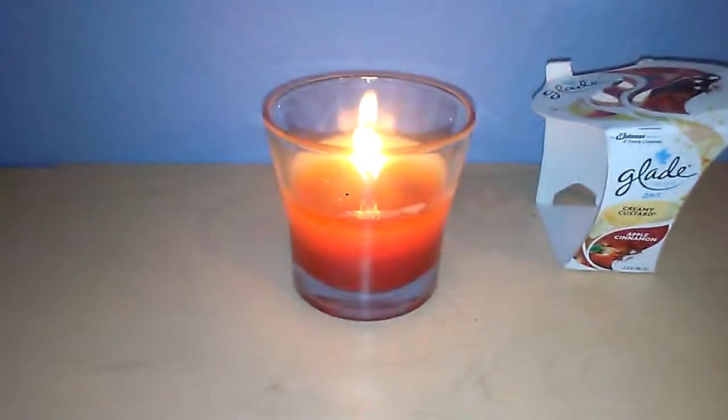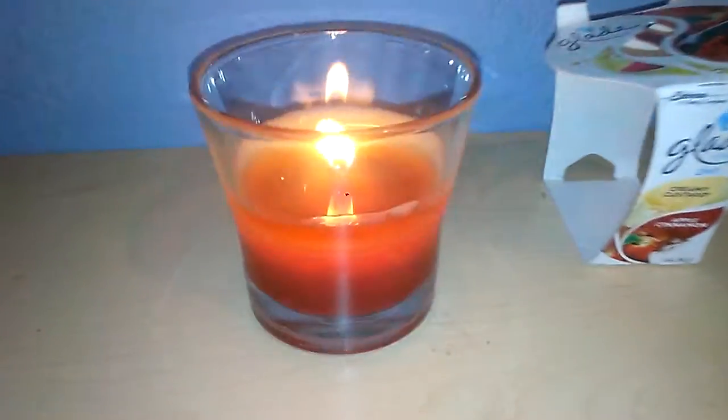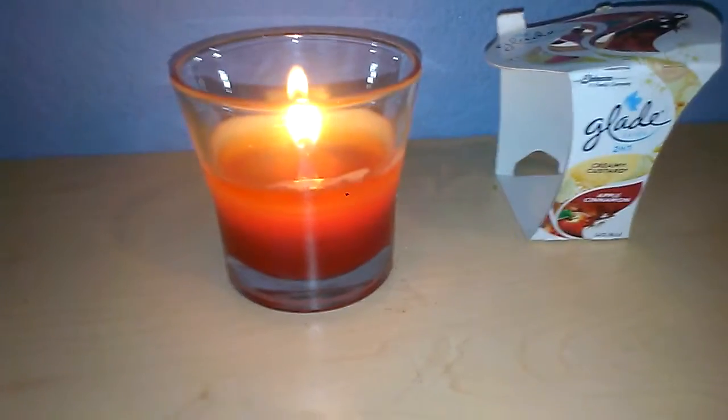The way that this candle is set up — if you didn't see my haul on this that I had done previously — this actually has a white layer and a red layer at the bottom. You can kind of see the white there towards the back, but basically that's what that candle looks like. It's gorgeous.